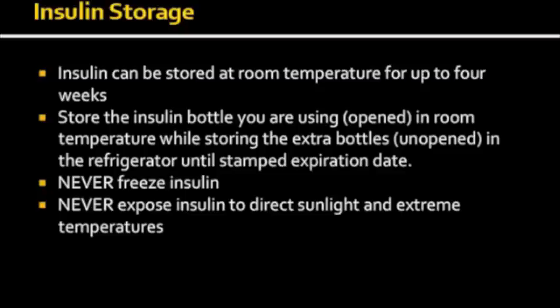When it comes to storing insulin, it can be stored at room temperature for up to 4 weeks. You also have the option to refrigerate insulin; however, injecting cold insulin can be painful. Therefore, it is advised to store the insulin you are currently using at room temperature, while storing extra unopened vials in the refrigerator until the stamped expiration date. You should never freeze insulin and never expose it to direct sunlight or extreme temperatures.